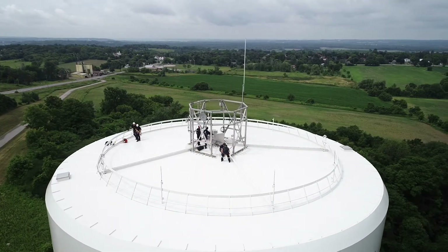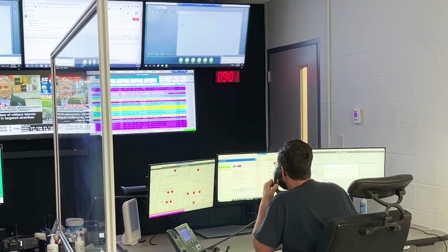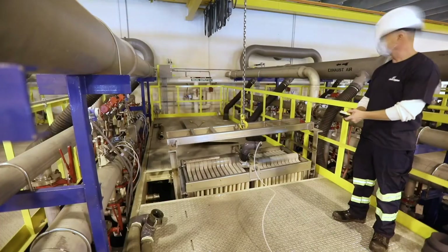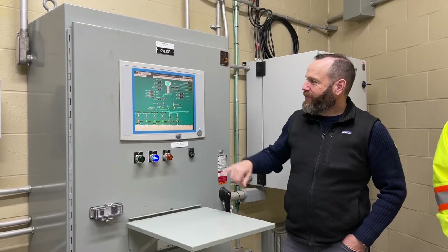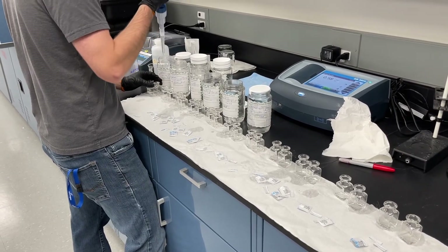Water towers and our whole water system need a lot of people to keep it working. York Region works closely with your town or city to make sure this invisible system operates smoothly. Someday you too could be part of a water and wastewater team and be responsible for making sure clean water comes out of the tap when it's turned on.